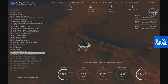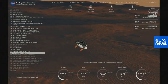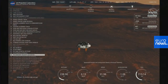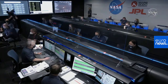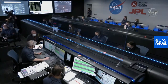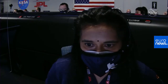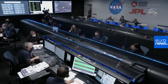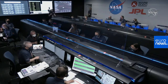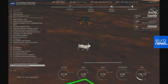We have completed our terrain relative navigation. Current speed is about 30 meters per second at an altitude of about 300 meters off the surface of Mars. We have started our constant velocity accordion, which means we are conducting the sky crane maneuver. We have lost direct-to-Earth tones, as expected. Sky crane maneuver has started.